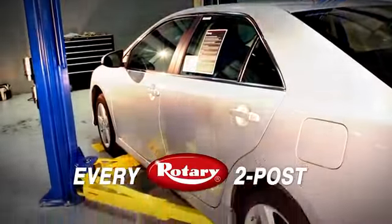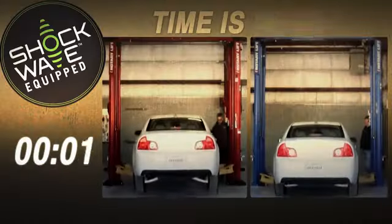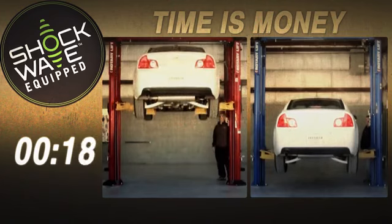Every Rotary two-post has the features you need to make your shop more productive. And investing in our shockwave-equipped lifts, you won't believe how much more time you can save.